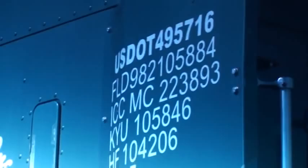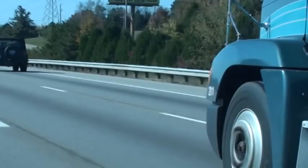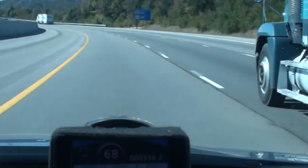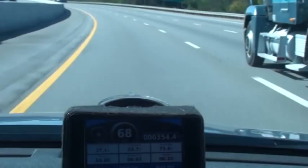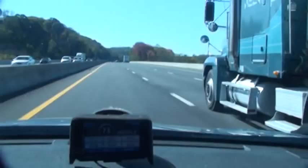Got a reduced speed ahead sign. Got another reduced speed ahead sign. Don't notice any speed adjustment here — if anything, we're picking up speed. Anybody can get in a truck and smash that big fat pedal on the right to the floor and hold the steering wheel. That's not professional driving.